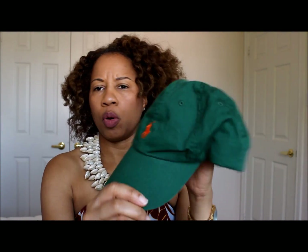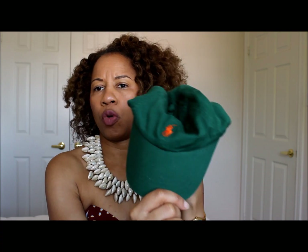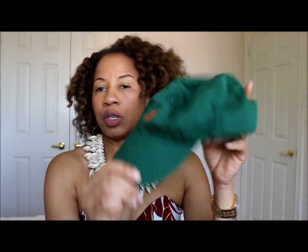I saw this hat in the bin — it's Polo Ralph Lauren. I love these hats for my bad hair days. It was $2.99 and I love the combination of colors, the green with the orange.